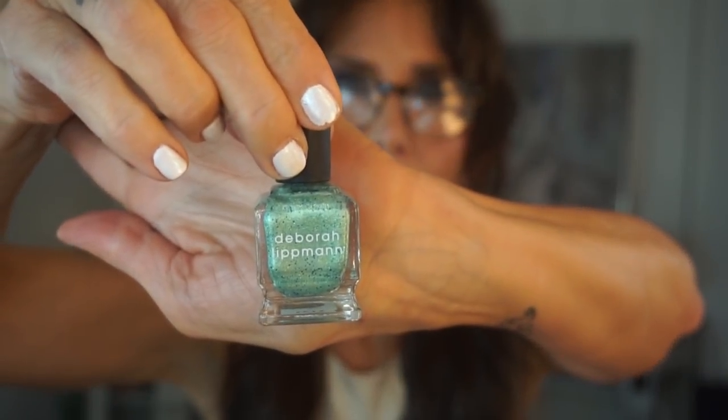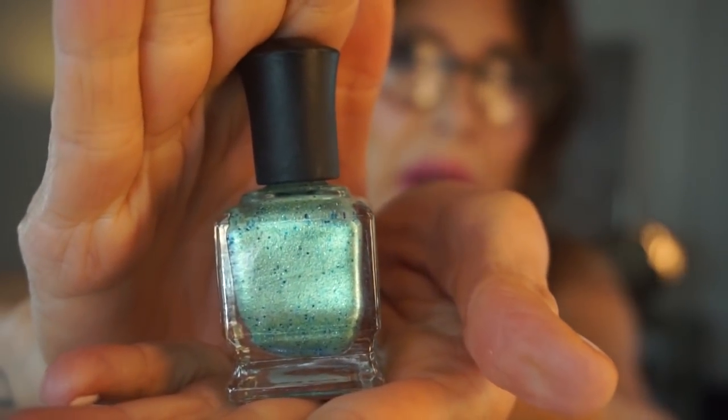Here's another glitter — this one is by Revlon and it's called 'Radiant.' It's still quite liquid, and it's pretty. We'll save that one. This one's really super cool — it's by Debra Lippman and it's called 'Mermaid's Dream.' It's still quite liquid too, so we'll save that one. It's got glitters and dark speckles.